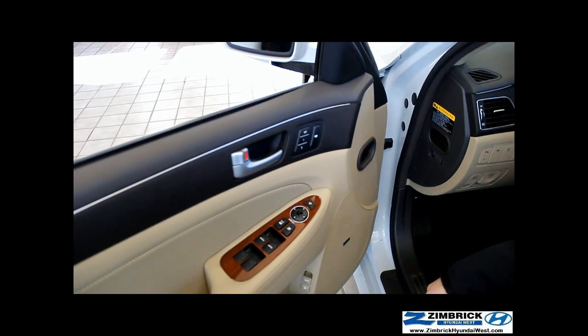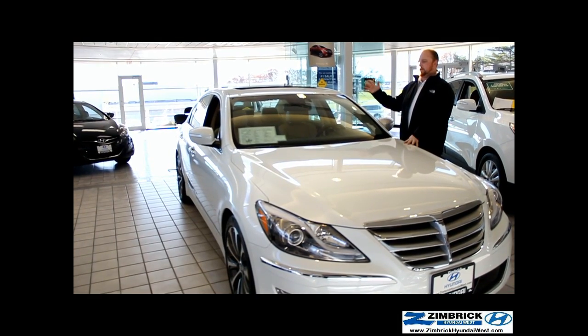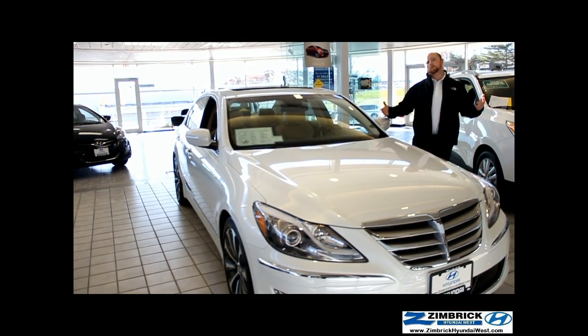It does automatically retract when you shift into reverse, so you don't have to worry about it obstructing your view. That was just a few things that I really like about the 2013 Hyundai Genesis R-Spec — it's a perfect combination of performance and luxury. Stop in. My name is Jeffrey. We're right here at Zimbrick Hyundai West in between Park and Rimrock.